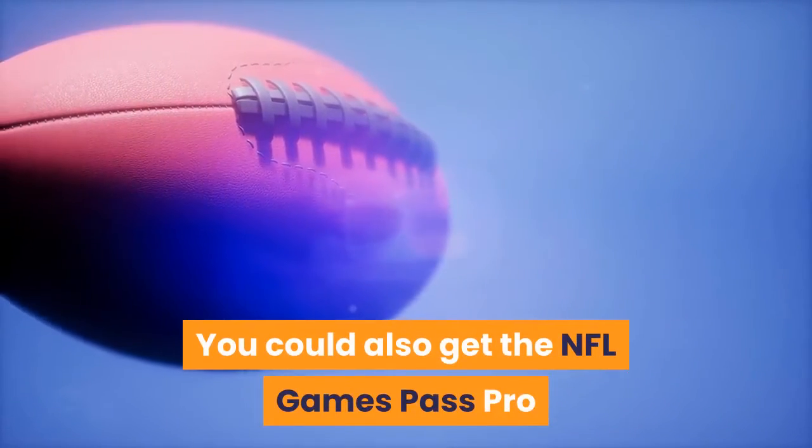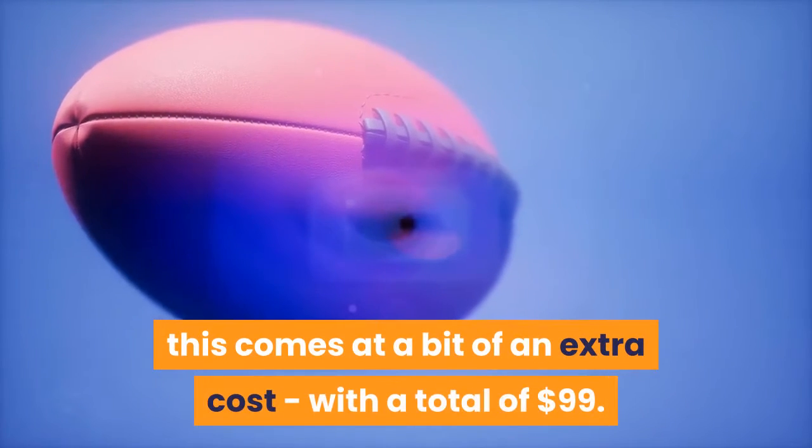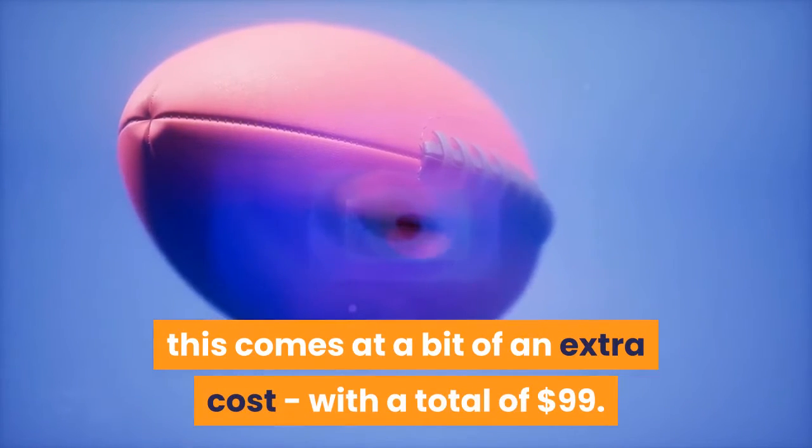You could also get the NFL Game Pass Pro which allows you to stream all games live. This comes at a bit of an extra cost, with a total of $99.